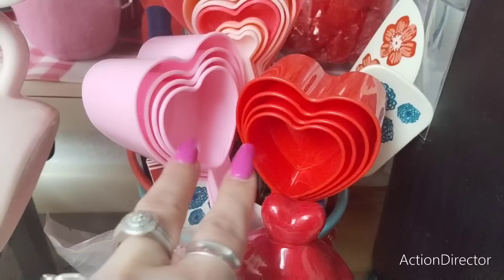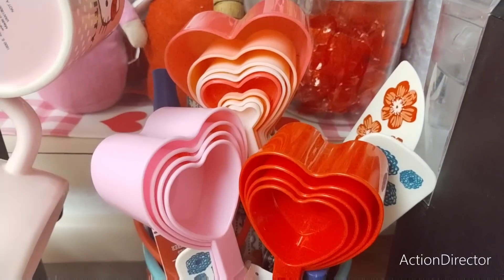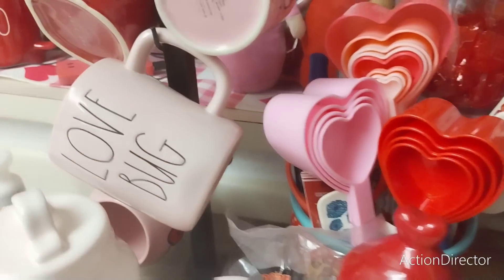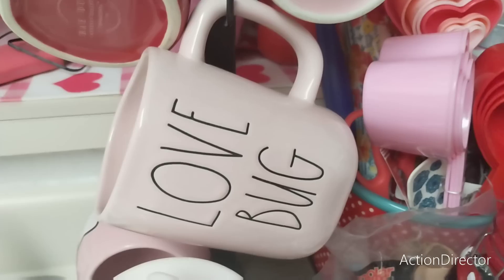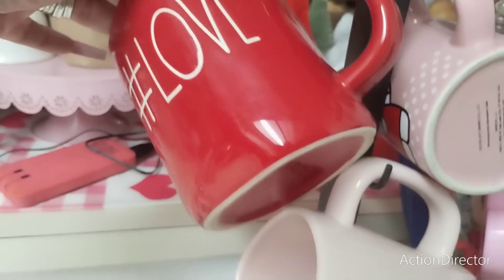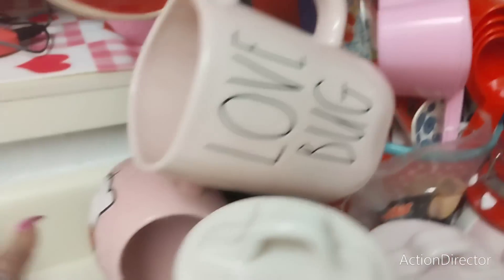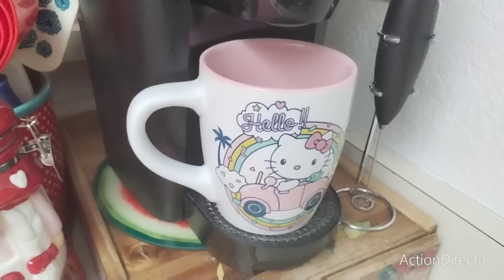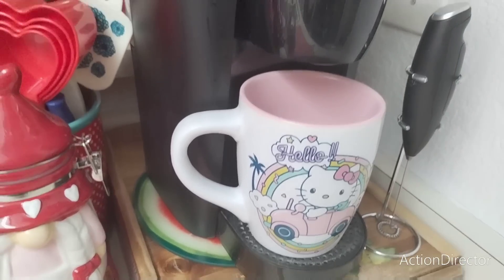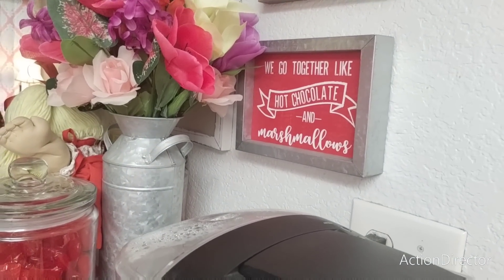These two are from Dollar Tree. That one in the back is from Target Dollar Spot — I just found it today, so that worked out. I found my Ray Dunn mugs: Love Bug and Hashtag Love. Then I have my Hello Kitty, another big Hello Kitty, and I've been drinking out of this one. I'm going to be taking down the hot chocolate because when March comes I don't think of hot chocolate.